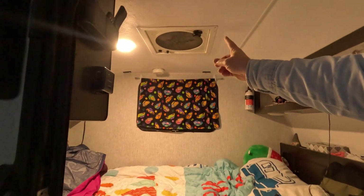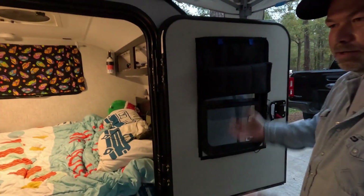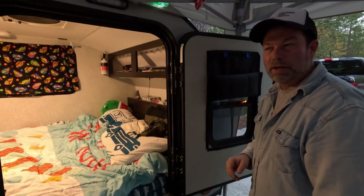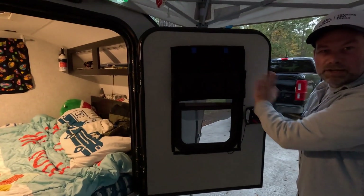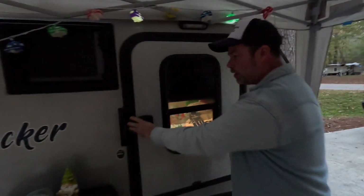It has a fan/vent that exhausts air out — some models can go both ways but this one is exhaust only, and it really cools things down in a hurry. Jim recommends blackout shades to anyone for a good night's sleep; they also have homemade ones which work great too.